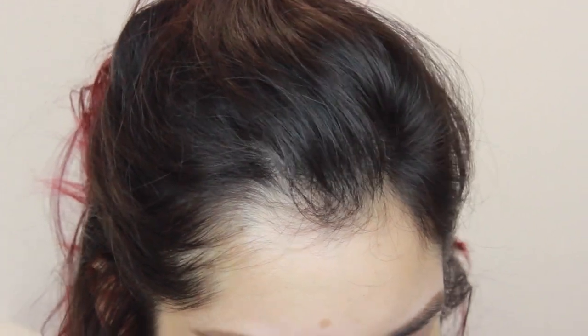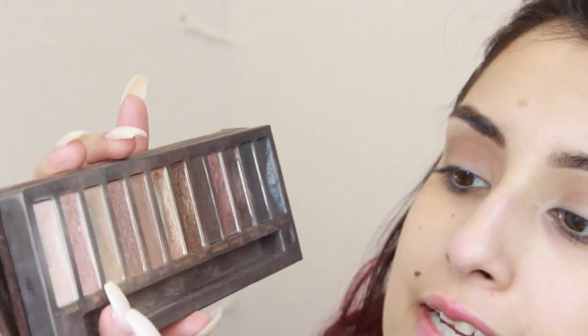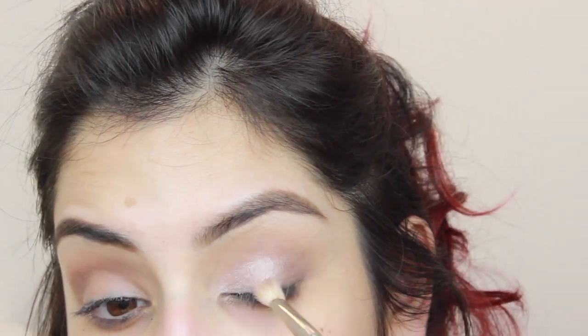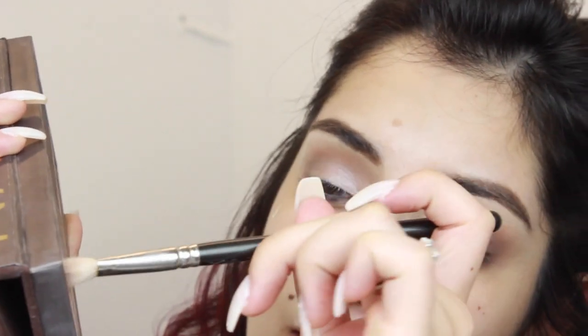I'm going to wipe off that brush really well because I want to use as few products as possible for this look. I take the flat edge of the brush and dip it into the color Sin, then pack it onto the lid going in about three-fourths of the way — right up to where that outer corner color starts. To blend, flick it inwards and outwards for a nice seamless blend. Then I'm going into the color Virgin — that super light color — and using the tip of the brush to place it right in the inner corner at the tear duct.